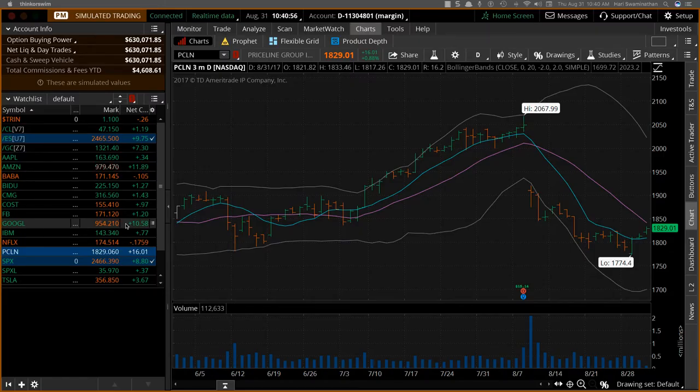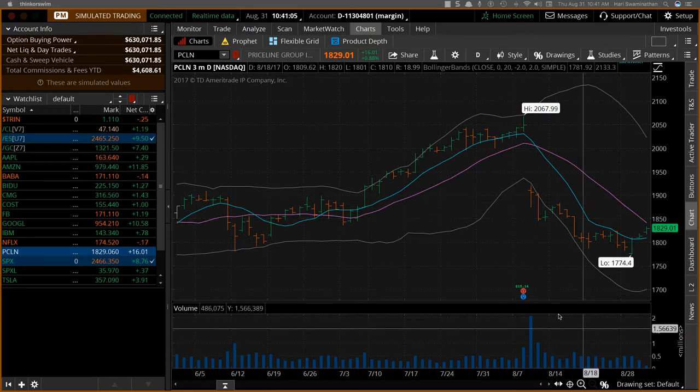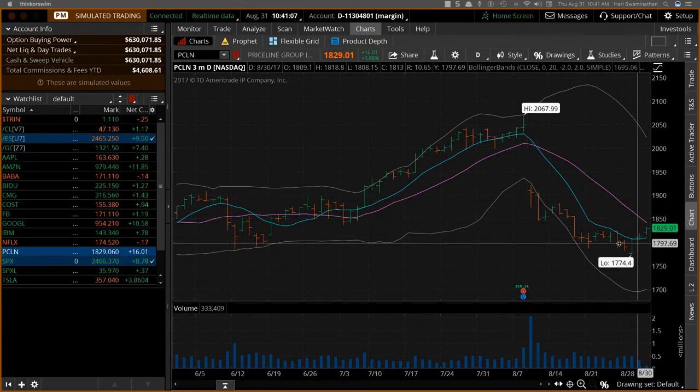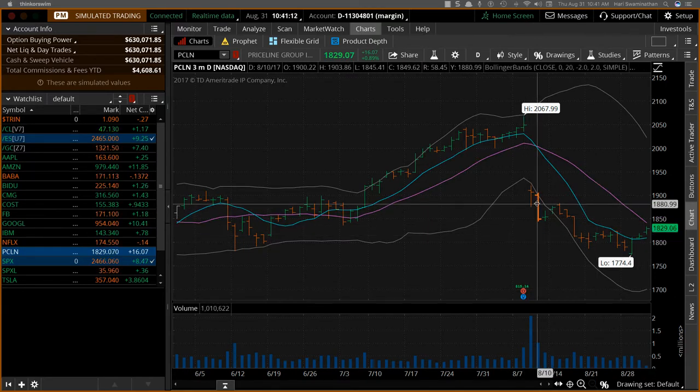Hey everybody, good morning. It's Hari Swaminathan, August 31st. Wanted to do a quick trade update — a trade idea video, actually — on Priceline. Priceline reported earnings maybe about two weeks back, around 15-17 days back, so it's going to be a good two and a half months before the next earnings report.